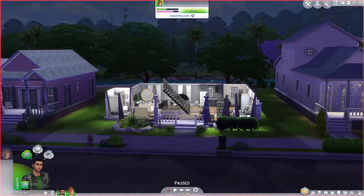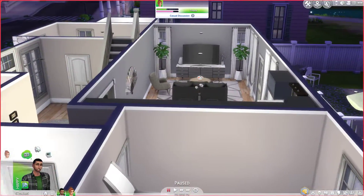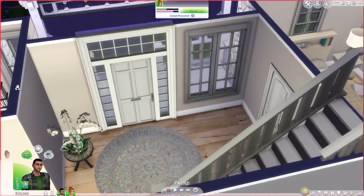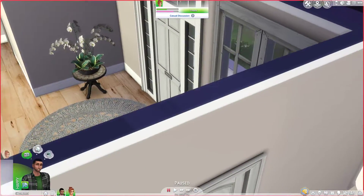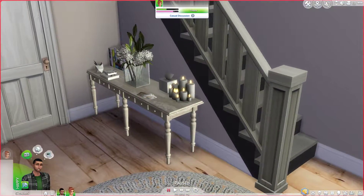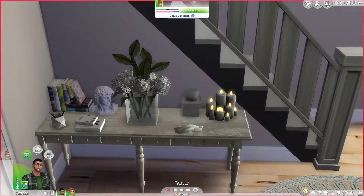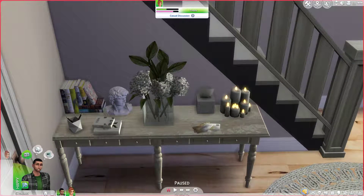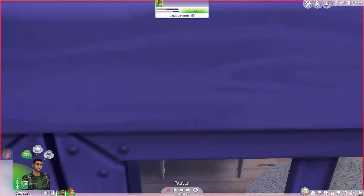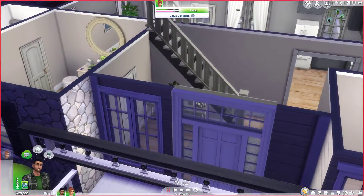I didn't do a lot to the upstairs, but let's just jump right in. Going into the front, you have the front entrance. We have a little table here with a plant. We have a little table thing — which if you guys watch my Not So Berry Challenge, I also have a table by the door with a whole bunch of little knickknacks. We've got some books, a pen holder, a little statue, tissues, candles, mail — a little clutter here and there.